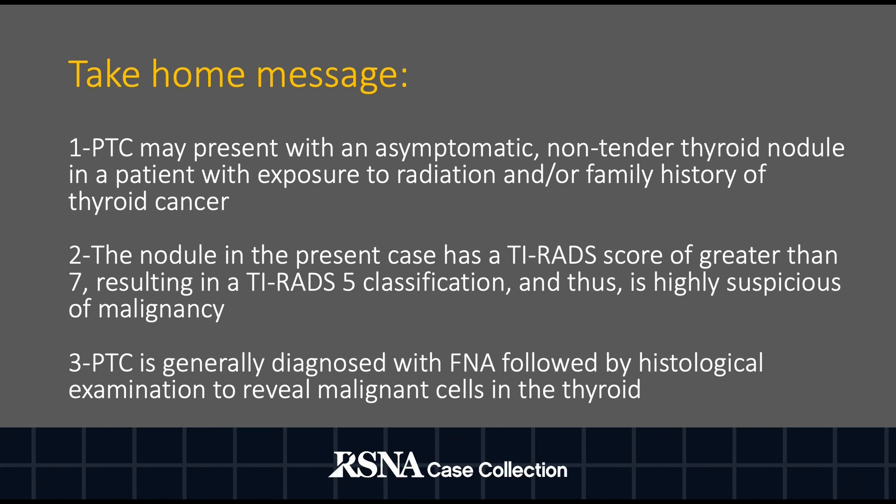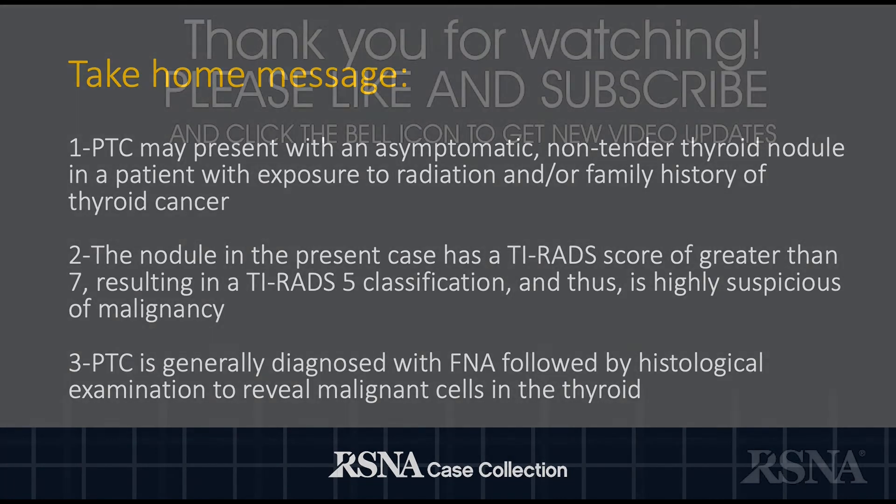I just want to thank my mentors, Dr. Ali and Dr. Weingarten, for helping me with this case presentation, and to RSNA Case Collection for the opportunity to present this case. Thank you.